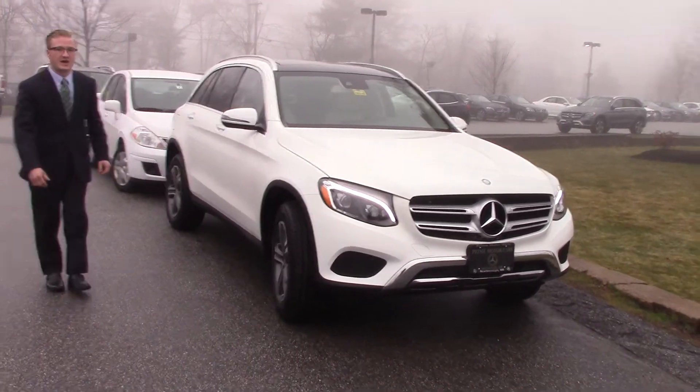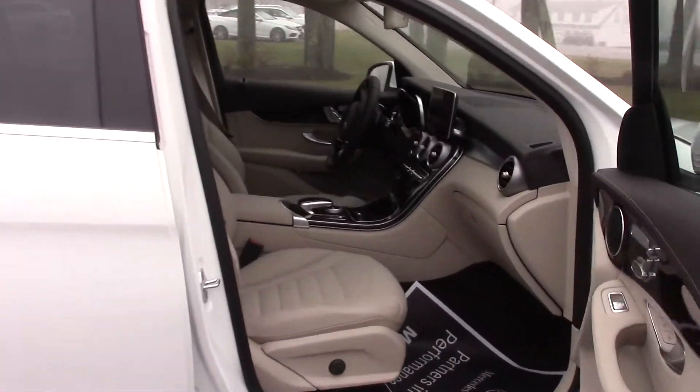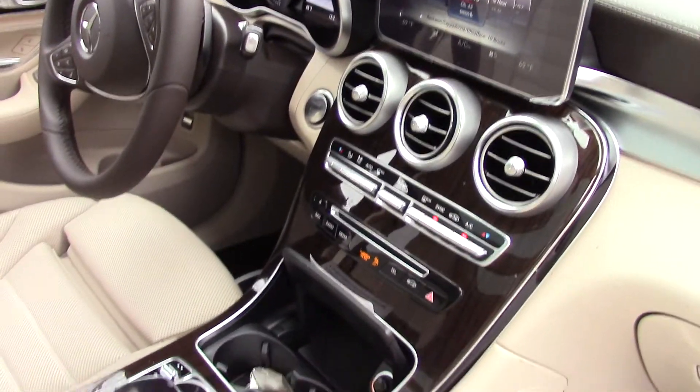If we come around the side here, you can get a good shot of the interior as well. I mean, they did a great job with this redesign, and I really think you and your wife are going to love it. This is built exactly like you wanted it to be. It's got the interior package with the heated and the cooled seats, the lighting package.